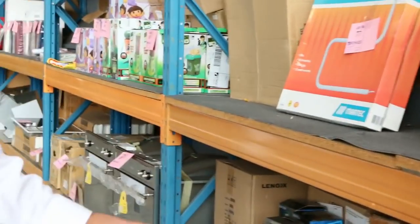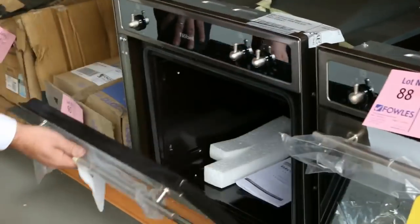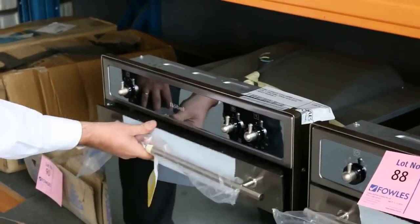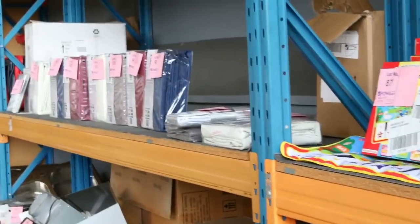A little bit of heating left, into the tail end of cold weather. These beautiful Noble ovens — 60cm ovens, under bench or wall oven — they're really good buying on those as well.